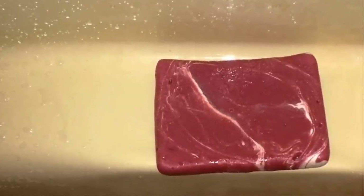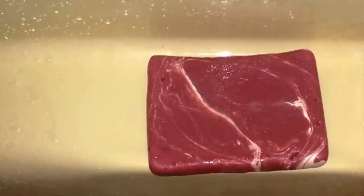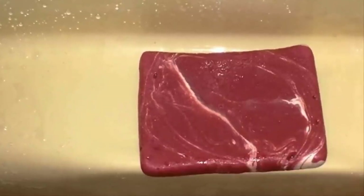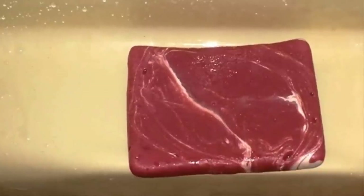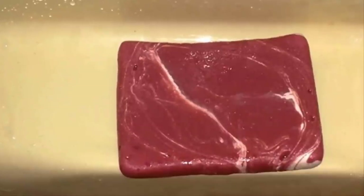Have you ever seen ravioli that looks suspiciously like it has eyes? If not, then we guess you've never seen baby stingrays either, or at least you've never looked at them in this way before. We definitely wouldn't recommend sneakily taking a bite out of one to see if they taste like pasta.